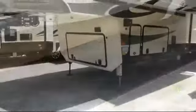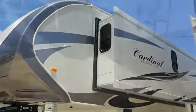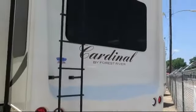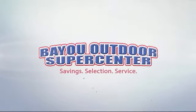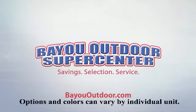Bayou Outdoor wants to get you ready for outdoor fun with a boat or RV of your dreams. We carry over 200 new and used motorhomes, fifth wheels, travel trailers, toy haulers, and folding campers from some of the most popular brands. Stop by today or visit us online at bayououtdoor.com. Bayou Outdoor Supercenter — providing savings, selection, and service for over 40 years. Welcome to the family. Bayou Outdoor.